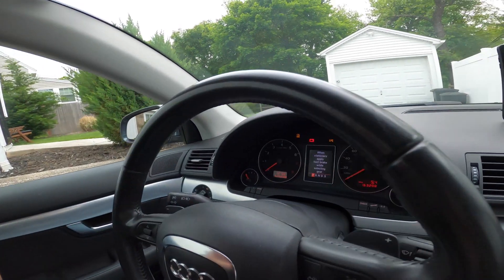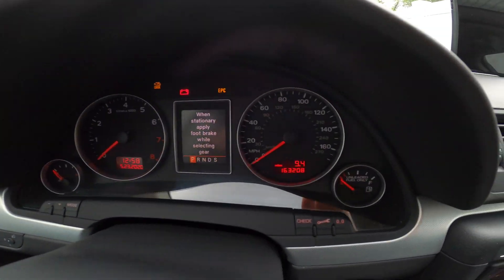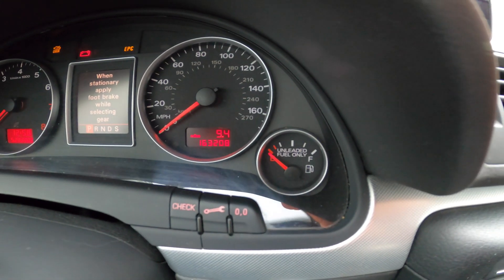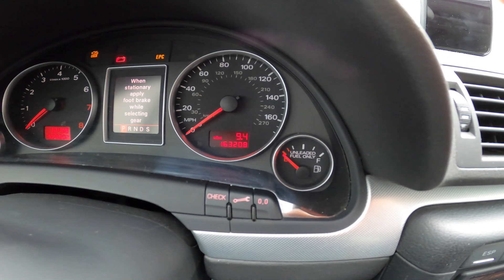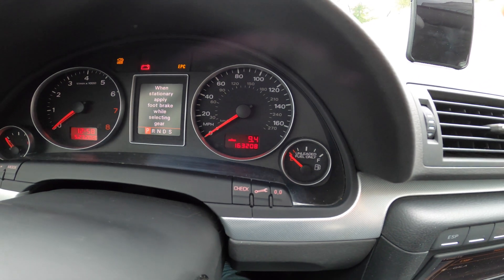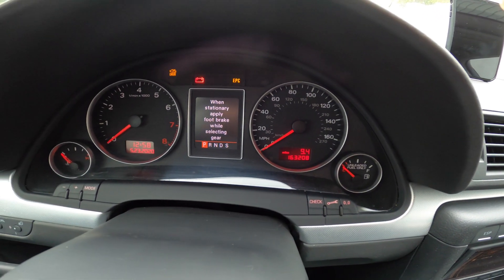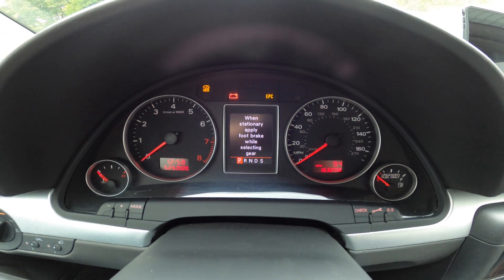Good morning everyone. Welcome to part two of the gauge cluster fuel level issue I'm having with my Audi Avant. What I'm going to be showing you today is basically the fuel level on this car. I replaced the sending unit on the driver's side, yet it would only go to just over three quarters full. And what I want to do is eliminate the possibility that there is an error or a problem with the gauge cluster.